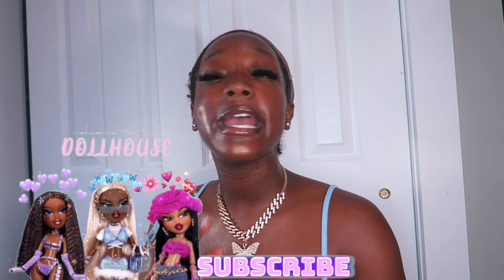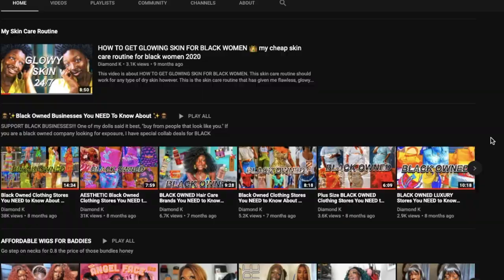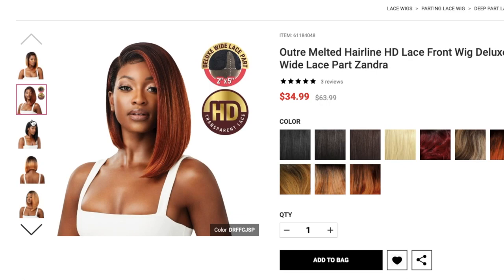Hey dolls, what's up? It's your favorite baddie on a budget, Diamond K. Welcome back to my channel. If you're not familiar with my channel, you're gonna love it here. It's a baddie on a budget safe haven — we talk about where to buy cheap wigs, cheap clothing, and just baddie on a budget related things that'll help you become badder and badder every single day, in the good way though.